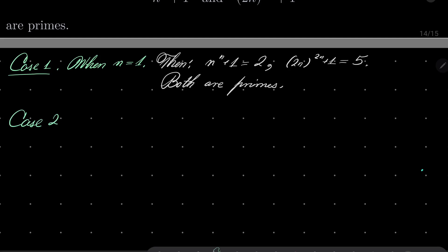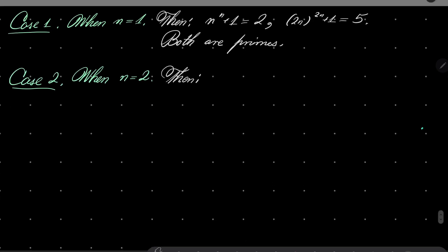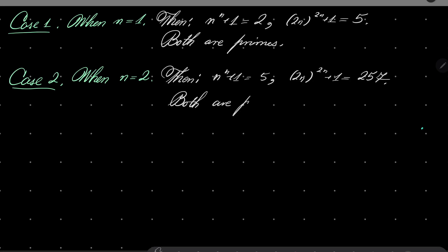Let's move on to case number 2, when n equals 2. Then n to the power of n plus 1 is 5, and 2n to the power of 2n plus 1, after some computations, is 257. It can be verified that both of them are again primes.